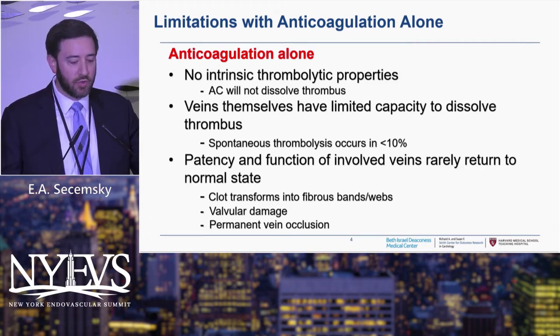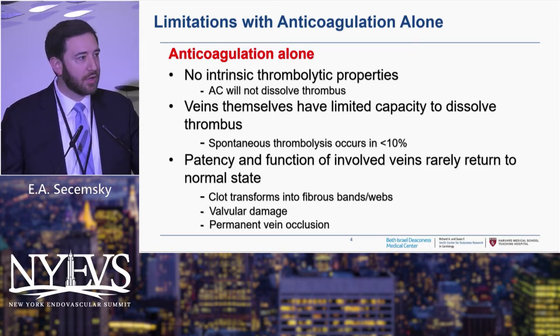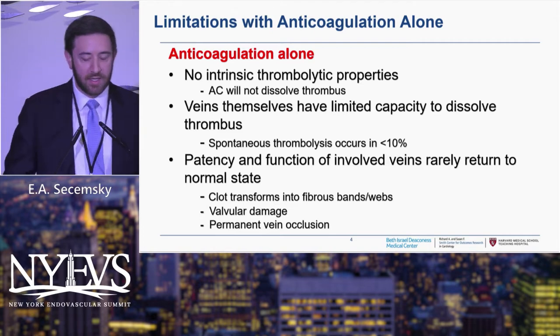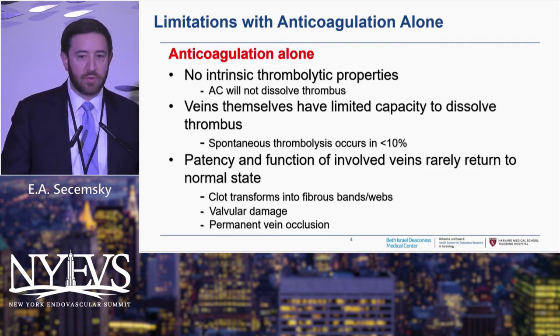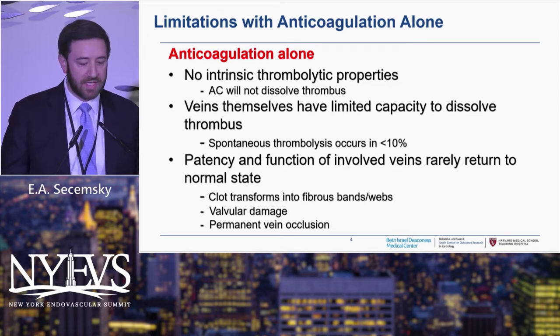Patency and function of involved veins rarely return to normal. We saw in that last case that the patient was lucky there wasn't a ton of remodeling yet, but most often we see very diseased, fibrotic, webbed veins with valvular dysfunction, and it's hard to restore that naturally. So it's important for us to think about why we need to move to a procedural approach for DVT — and we need some new tools.